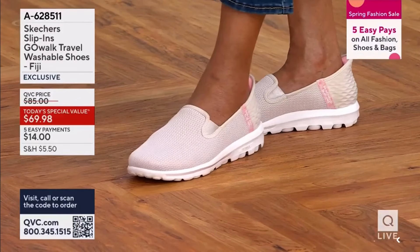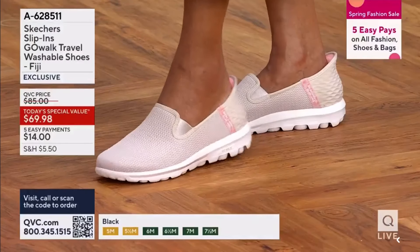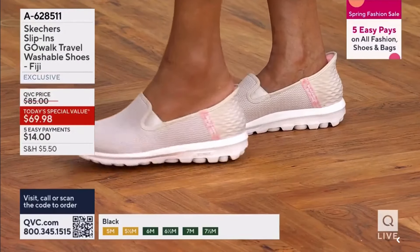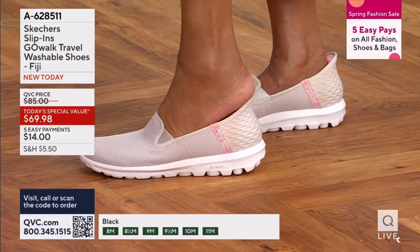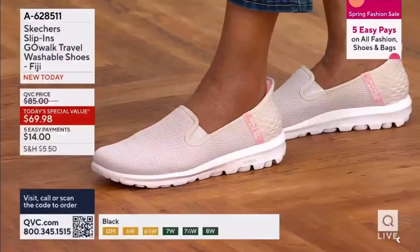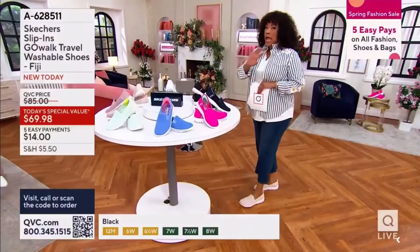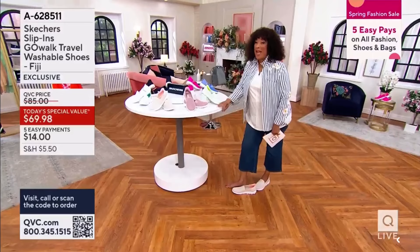Did you see what I just did? I was able to slip into this shoe. I'm not worrying about pulling the back heel down or smashing it. This is the newest technology from Skechers — it's a slip-in. Yes, hands-free, no bending. My birthday, which is wonderful!